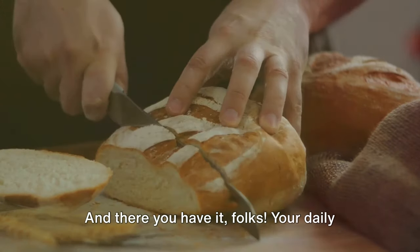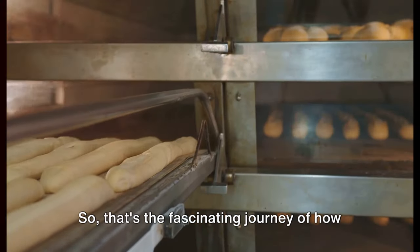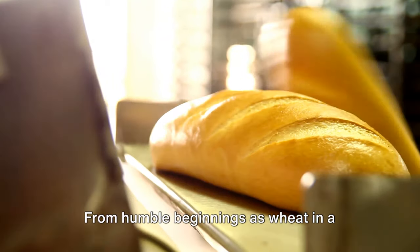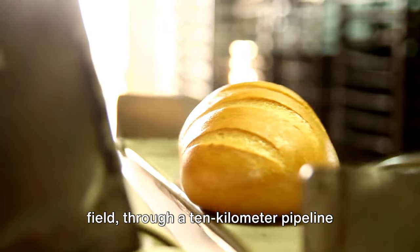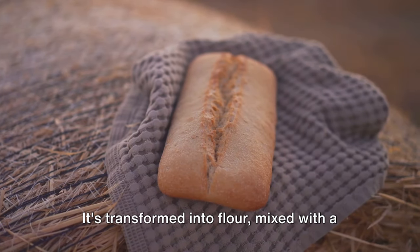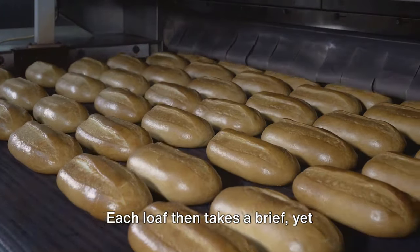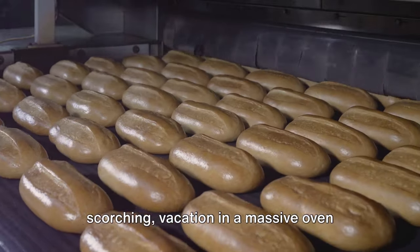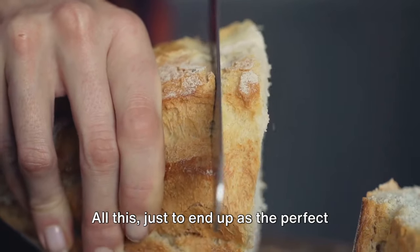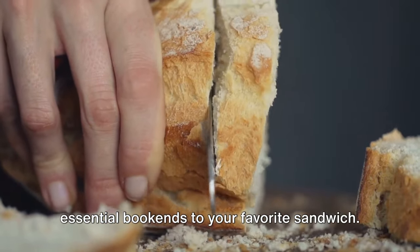And there you have it — your daily bread, ready to be buttered, toasted, or sandwiched. That's the fascinating journey of how your loaf of bread is made: from humble beginnings as wheat in a field, through a 10-kilometer pipeline network, and into the skilled hands of bakers. It's transformed into flour, mixed with essential ingredients, and shaped into loaves. Each loaf takes a brief yet scorching vacation in a massive oven before being cooled, sliced, and packaged — all to end up as the perfect partner to your morning coffee or the essential bookends to your favorite sandwich.